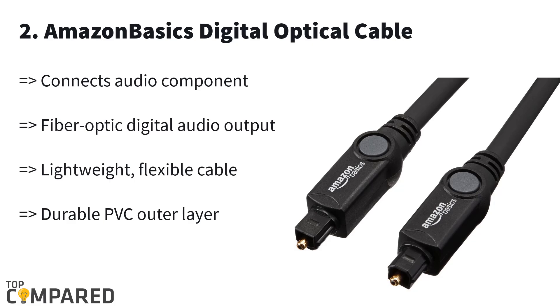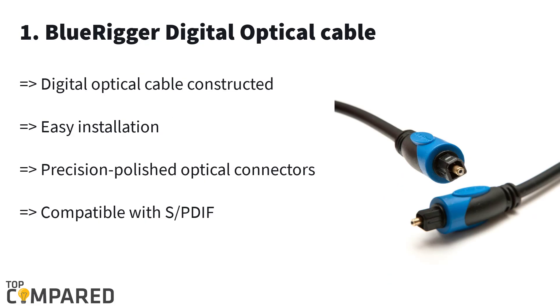The second product on the list is the Amazon Basics digital optical cable. The product is available in lengths from 3.3 feet to 9.8 feet. The cable features a tubing buffer for smooth transmission, PVC jackets, and corrosion-resistant connectors. The fiber optic cable is ideal for multiple channels and for connecting components like CD players and DVD players to sound amplifiers.